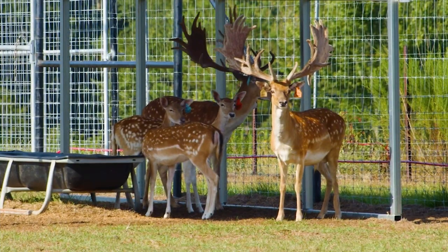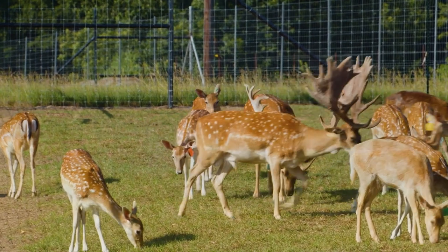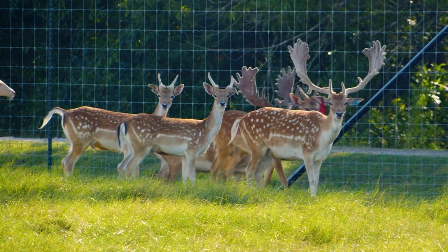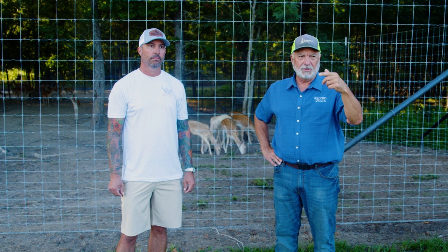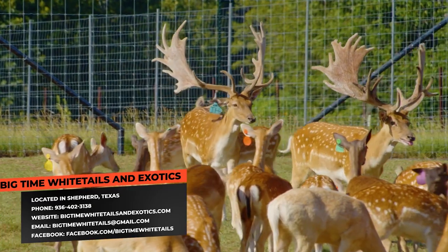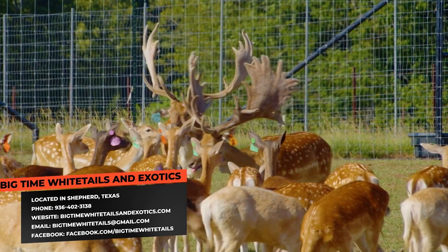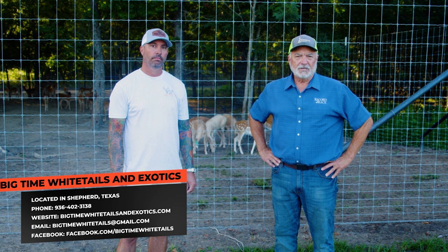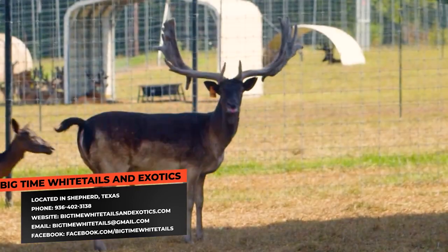These are spotted bucks. The cool thing about the fallows — first off, they're not regulated by Parks and Wildlife, which makes it good. They're relatively gentle. They're hardy. They're real easy to raise. If somebody wants more information about your whitetail operation or to come out and look at some of the fallow deer, the phone number is 936-402-3138. You can email at bigtimewhitetails@gmail.com. They're only an hour from Houston, so just come on out and take a look. When we get back from the break, we're going to show you some more big fallow breeder bucks.